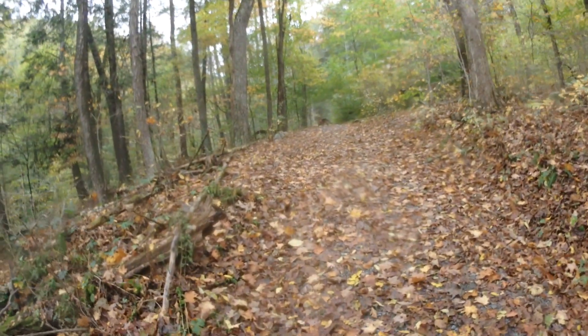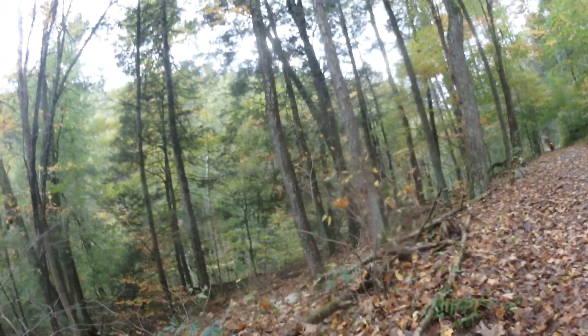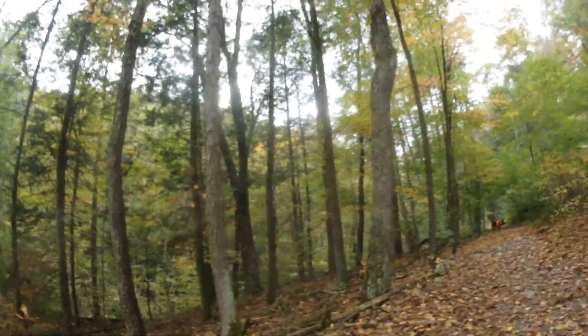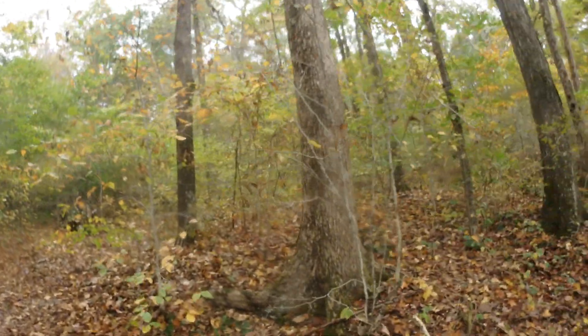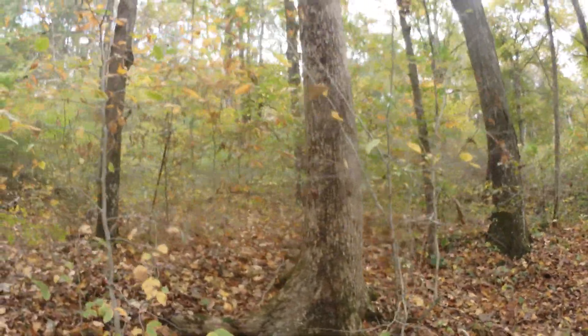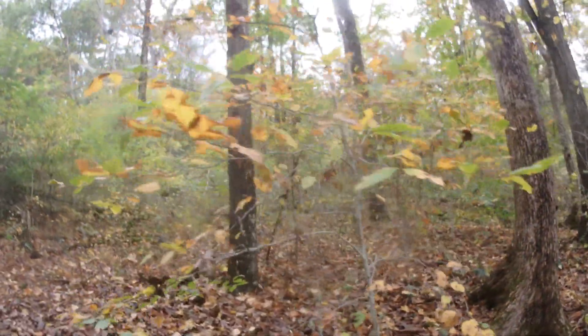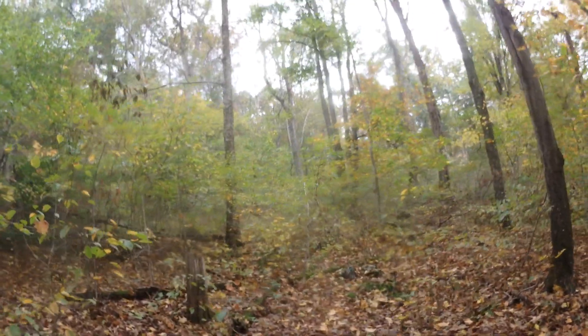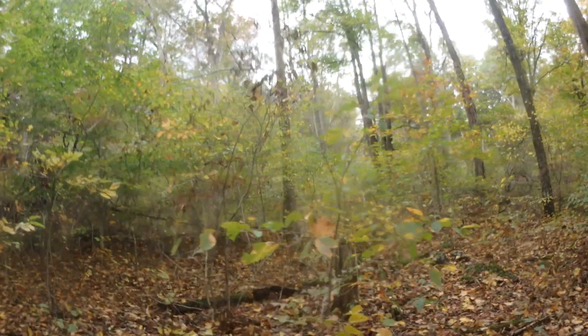We're in a little ravine here on the trail. It goes up on the south side of the trail and the same thing on the north side. This is an east-west trail — we started on the edge by Route 209 in the park. I think it's around mile marker 11.